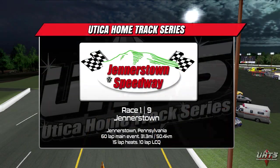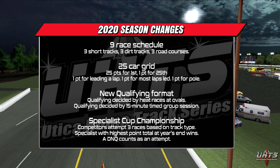Hello and welcome to the start of the 2020 Utica Home Track Series. After five long years on hiatus, we're finally ready to refire the engines and get a new season on the road. The 2020 season brings a number of changes as the series aims to get back to its roots.